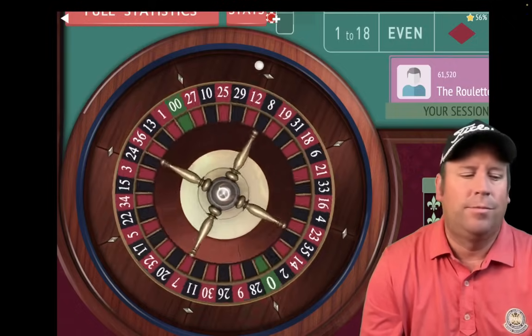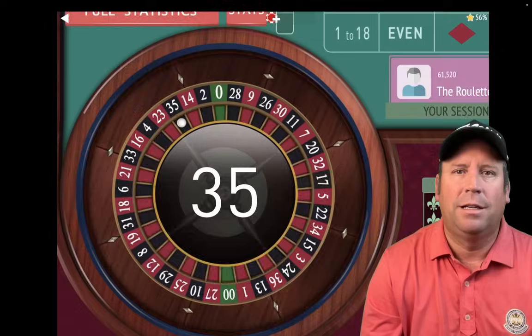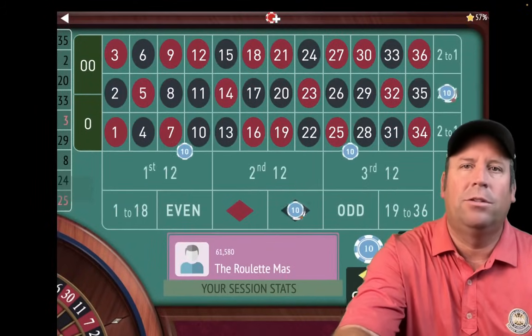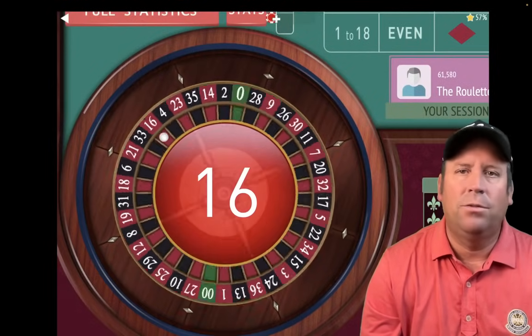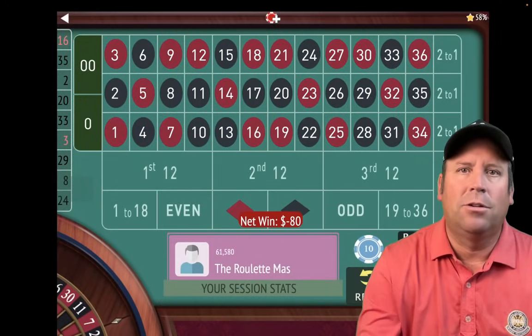Let's go ahead and spin again. This is just an incredible roulette system by Kentucky White. That's a 35 black — another win of $60. We'll take it. We're up $1,280 now. And just remember for you low rollers out there, I told you how to place the bets with a $200 bankroll instead of a $2,000 bankroll.